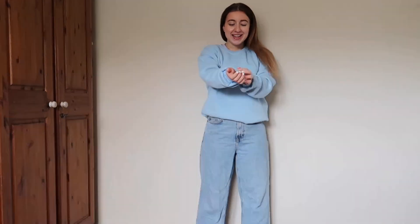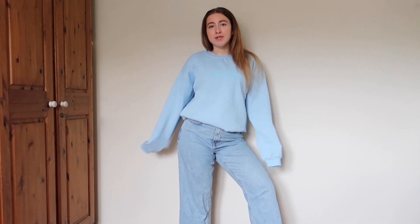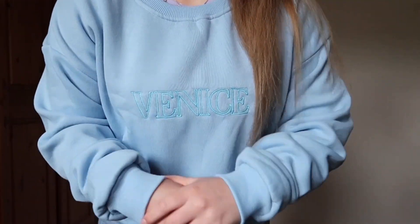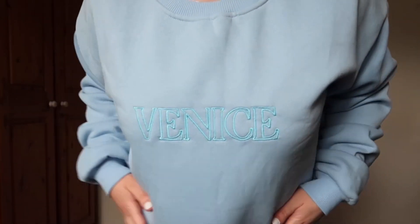Right, this is the Venice jumper on — I absolutely love it. It's super light and oversized, and the fleece is really warming. There's nothing wrong with it; it's perfect. It's just a really light, baggy jumper for when I go outside. As you can tell, my favourite colour is blue. Here it is up close — sorry, I'll get my hands out of the way.